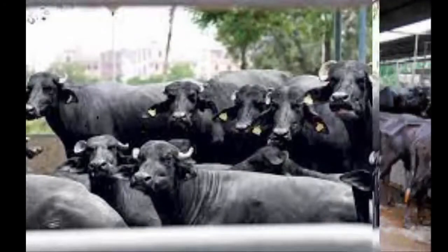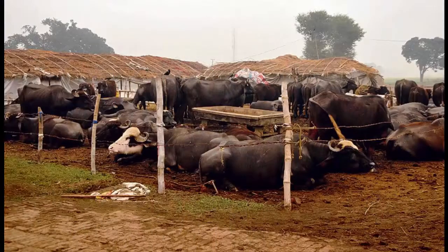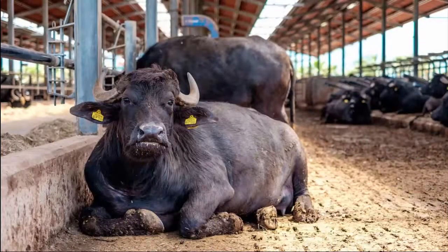Some well-known and popular buffalo breeds are Mara, Serti, Jafra Bodhi, Anatolian, Nilay Ravi, Egyptian, Mediterranean, Pandarpuri, Nagpuri, Badawari, and Romanian Buffalo. Select and purchase buffalo breeds depending on the availability in your area.